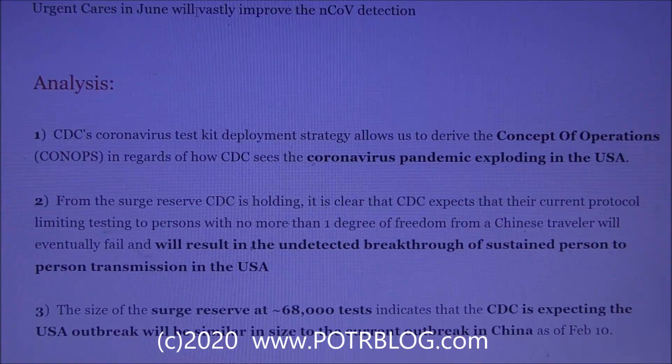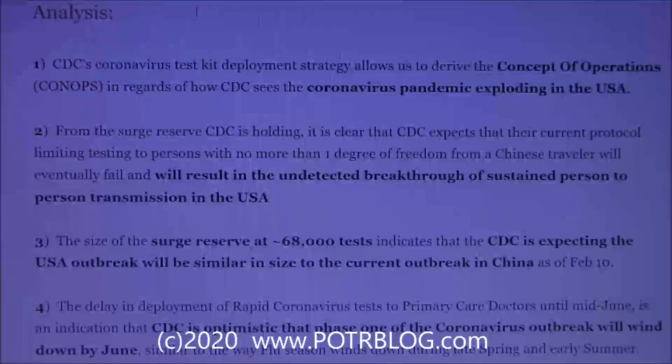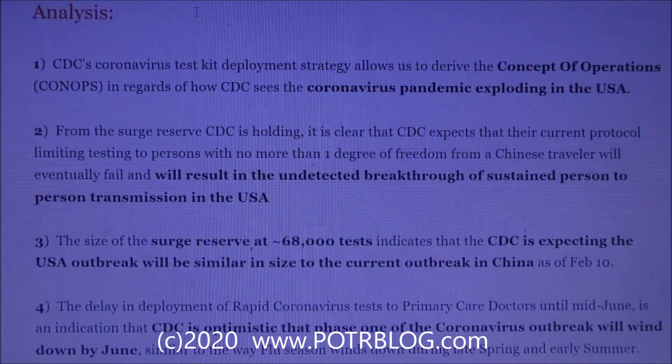Here is our analysis of this data. The CDC's coronavirus test kit deployment strategy allows us to derive their concept of operation — their CONOPS — and how they see and understand the coronavirus pandemic potentially exploding in the United States.